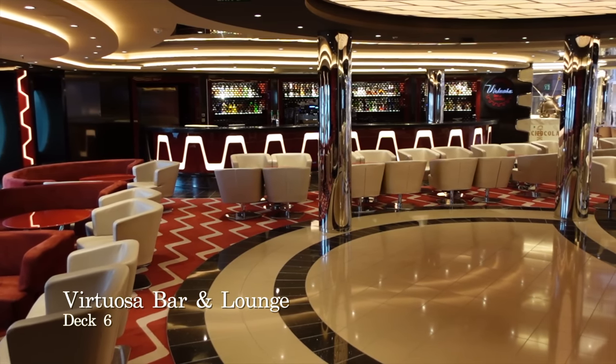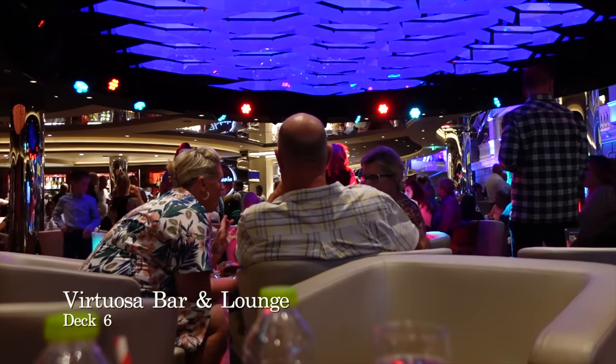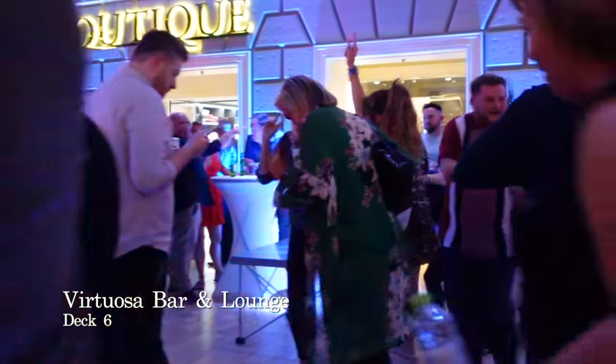Virtuosa Bar and Lounge is a casual bar which can be found at the forward end of deck 6. This is one of the many late night venues on board and you can expect music to play well into the small hours of the morning.